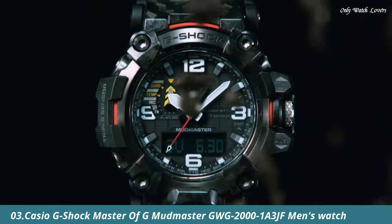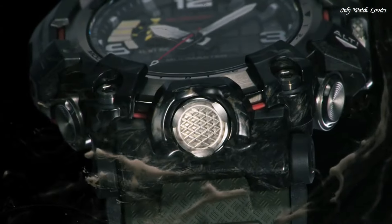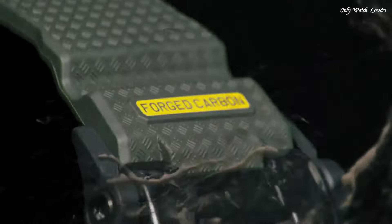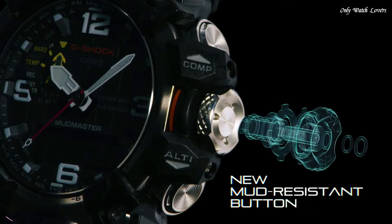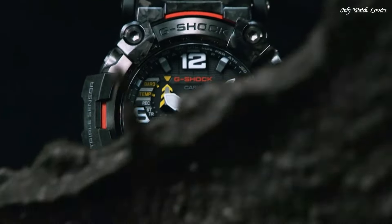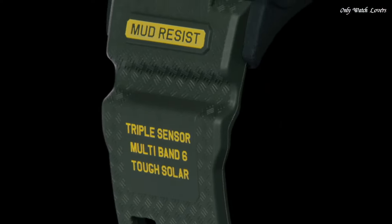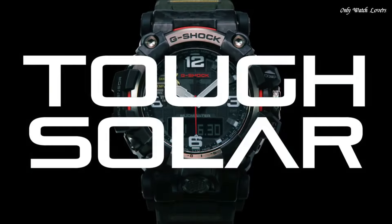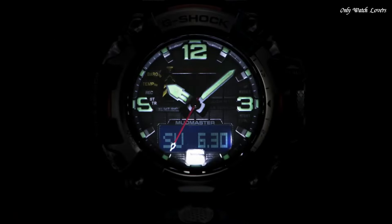Number 3. Casio G-Shock Master of G Mudmaster GWG 2001 A3JF Men's Watch. It has Japanese solar quartz movement and 5,678 caliber. Stainless steel polymer hard coating case of round shape. Case dimensions are 54.4mm in diameter and 16.1mm in thickness. The dial of this Casio watch is black LC. Display type: analog-digital. This timepiece has sapphire anti-reflection coating glass.